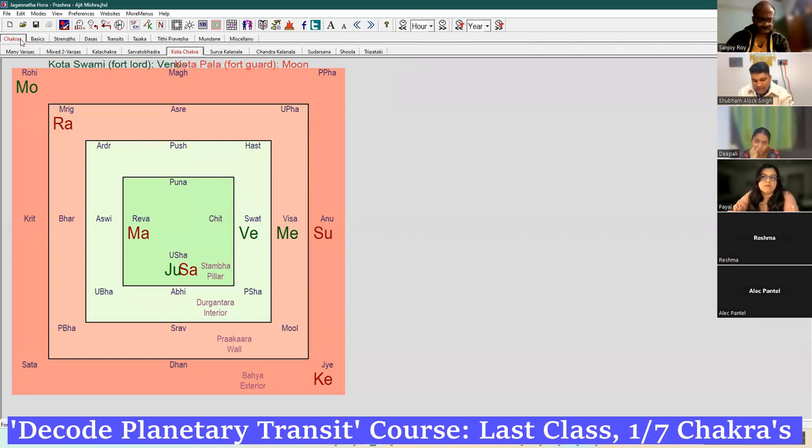Here is a Prashna example: The native's bhabhi (wife of the elder brother) is heavily diseased and has been for quite some time. Right now in 2020 she is hospitalized and has been on heavy medication. The chances of her living are very meager. The question: will she live or will she die?